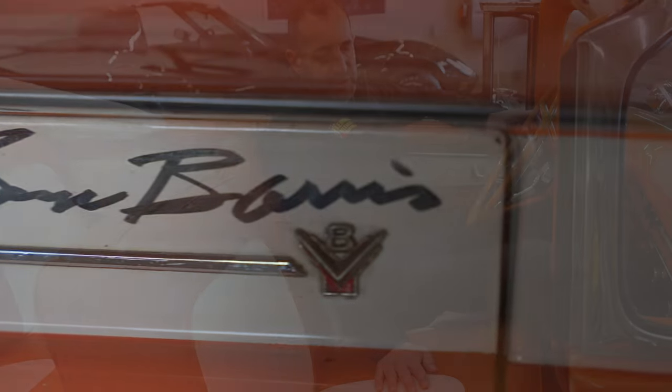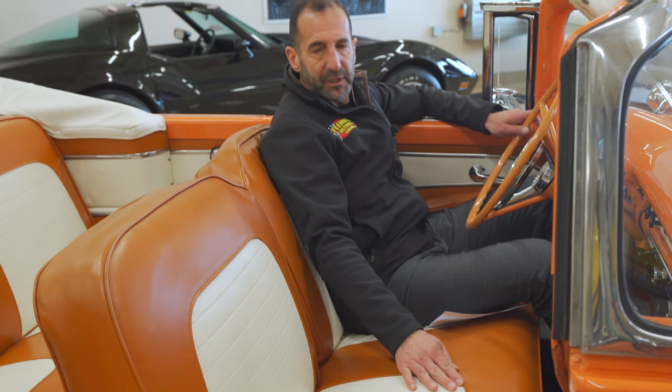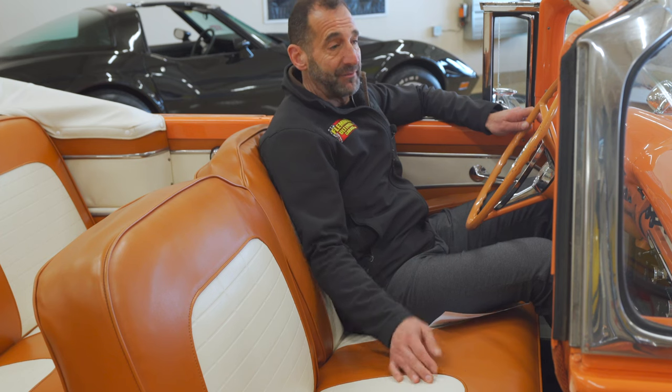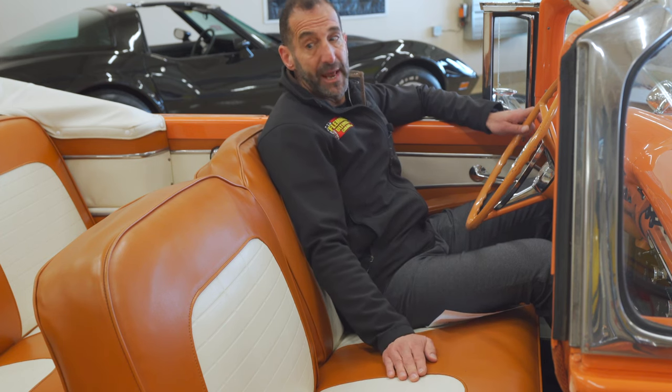George Barris' signature is right there on the dash. To me, if you're into cars at all — this guy was at the cutting edge of cars. I'm not sure why his signature is there, but he must have loved this car enough to put his name on it, because he didn't put his name on everything.